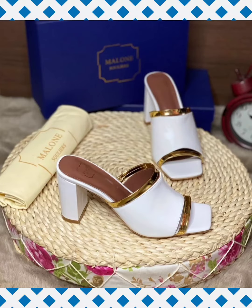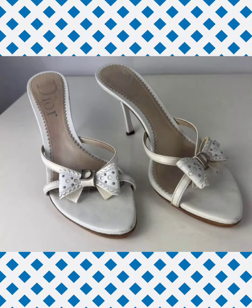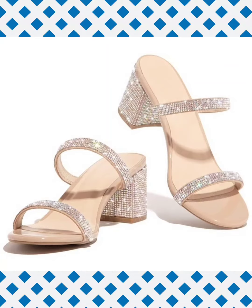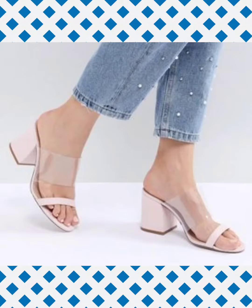Friends, I again request you to please subscribe to this channel, and must like and share this video. Kindly press the bell icon button for notifications of my new and latest fashion trend videos.